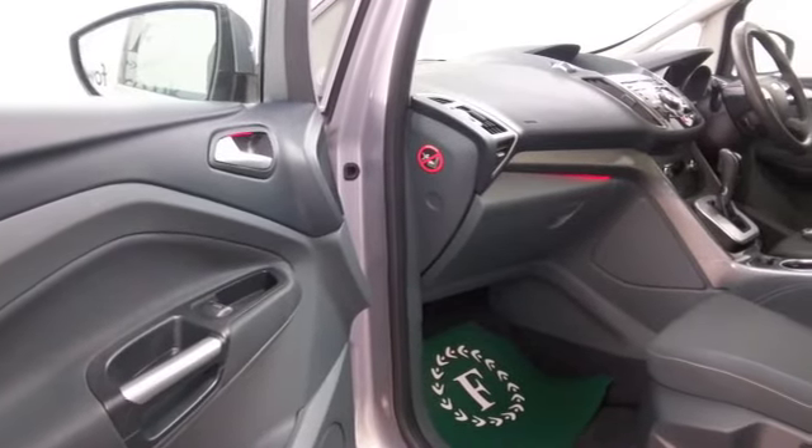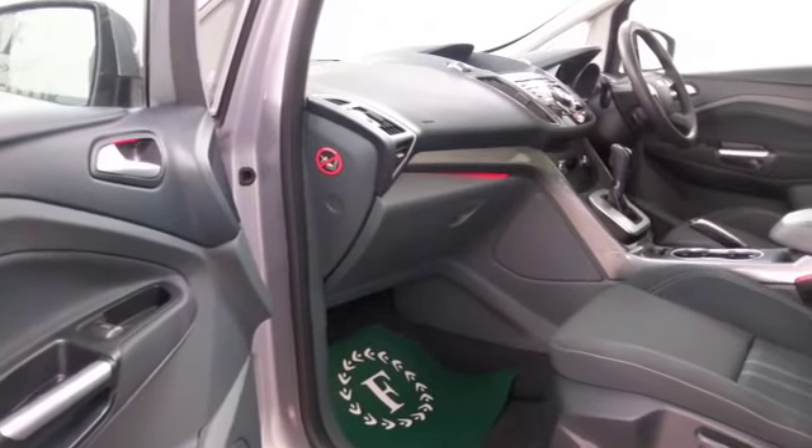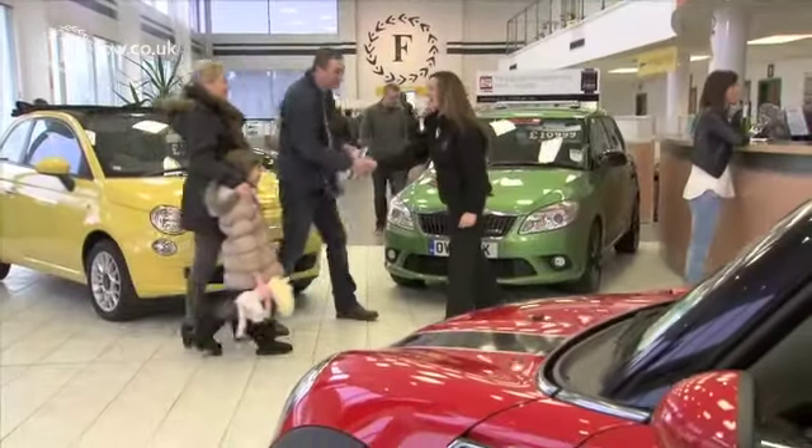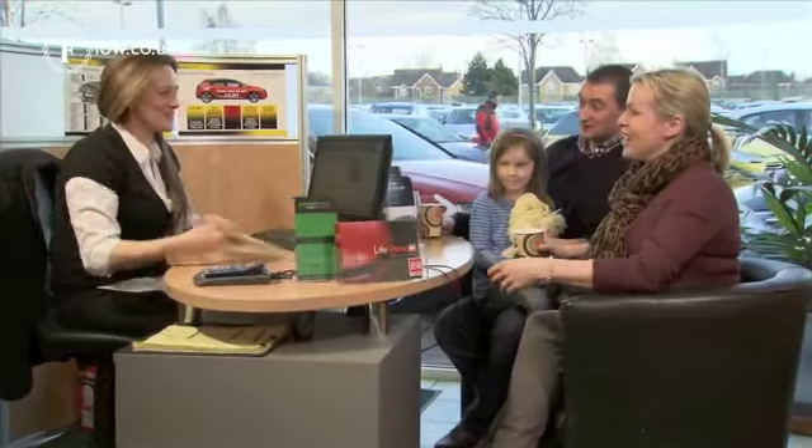Very roomy cabin with cloth seats. And all the usual is there — remote locking, DAB and Bluetooth, climate control. You've got a great set of alloys as well.